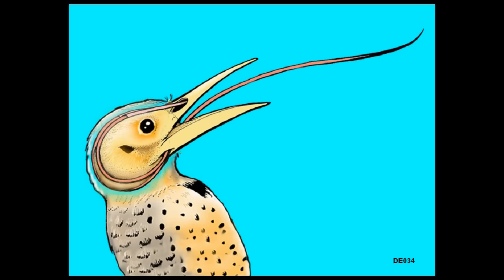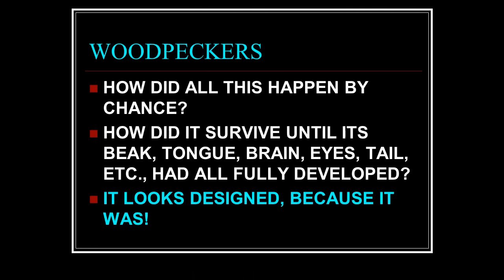Inside their head — this serves two purposes. One: it's where they store this long tongue because they can't walk around with their tongue hanging out. But second: what does this dual tongue wrapped around the brain do? It acts as a shock absorber. When it hits the wood it is cushioned so it does not blow its brains out. It's a beautiful setup.